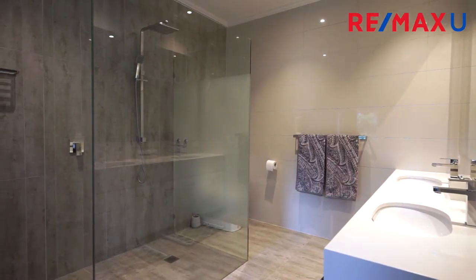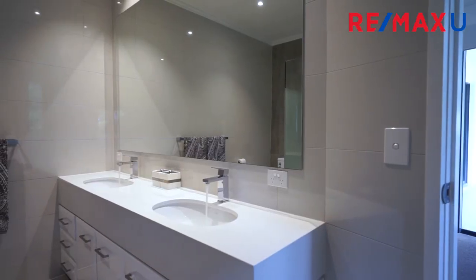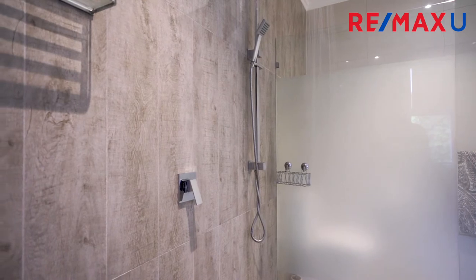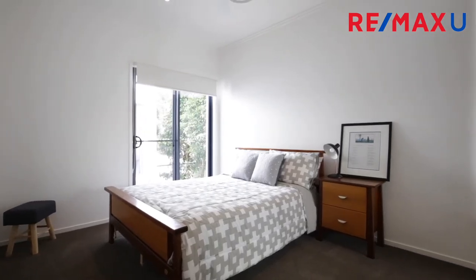An enormous master suite will impress. It incorporates a generous walk-in robe, direct access out to the entertainment area, and the exquisite floor-to-ceiling tiled en suite with dual vanity and an oversized shower that finishes the room perfectly.